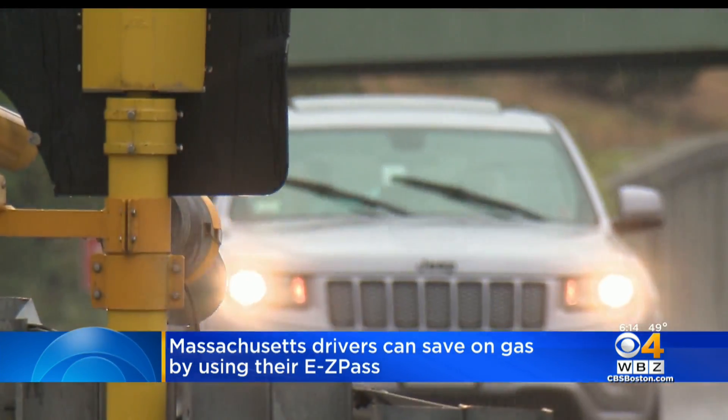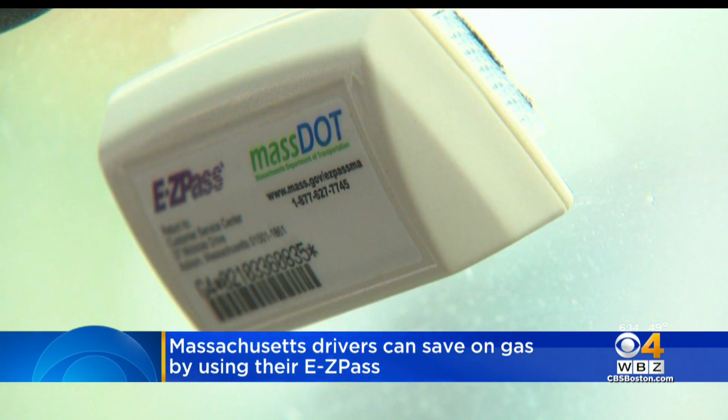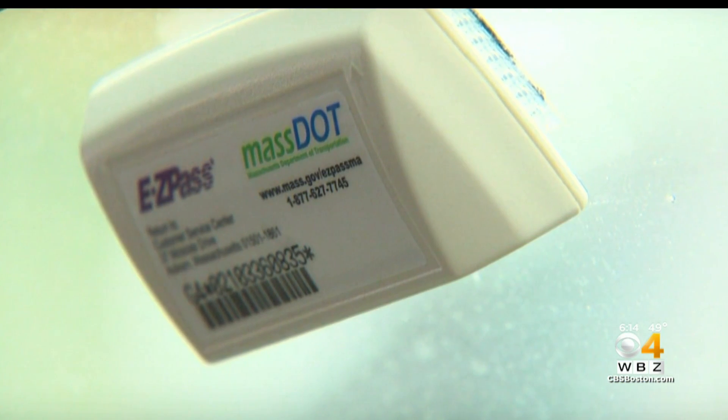Starting today, you can use it at more than two dozen service stations in Massachusetts and save 30 cents a gallon at the same time. That runs through February 10th.